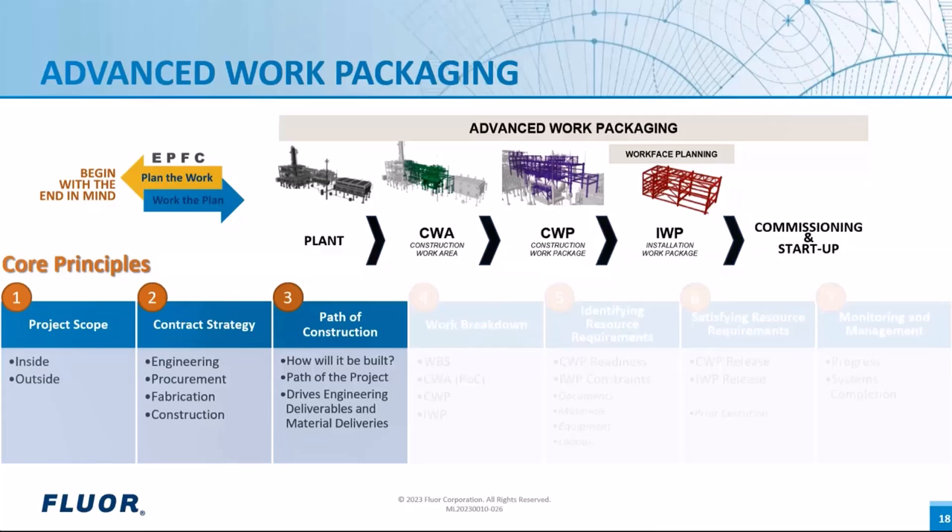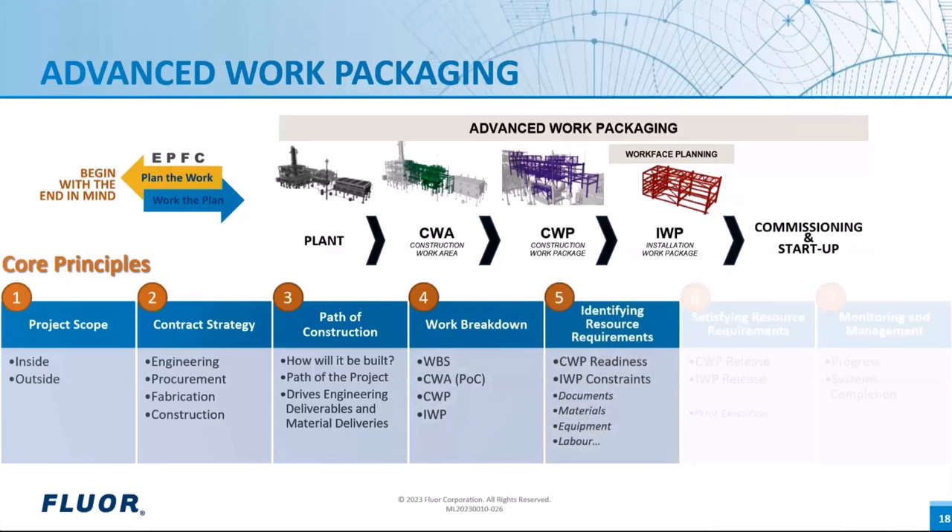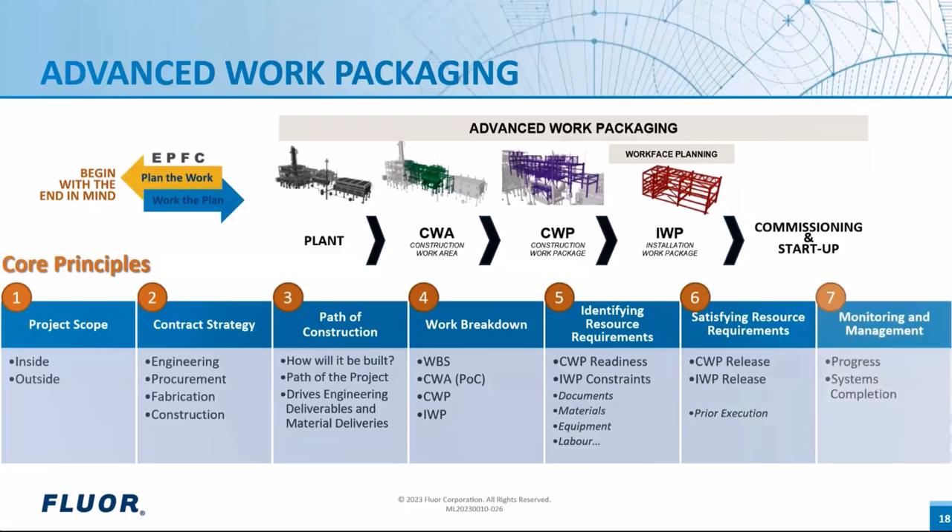Continuing with work breakdown structure — we align the work breakdown structure to work strategy. Construction Work Areas are the result of the path of construction. Construction Work Packages become our execution WBS, which is the basis for the Installation Work Packages. Identifying resource requirements goes hand in hand with satisfying those requirements. CWP release, IWP release, and short-range planning are three lines of defense. The key is making sure everything is in place before field work starts. Last but not least: monitoring and management — so that we monitor and manage our progress all the way to system completions.